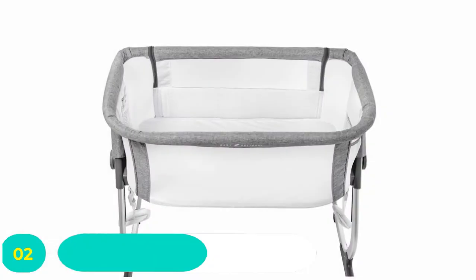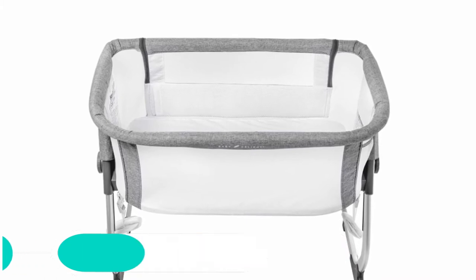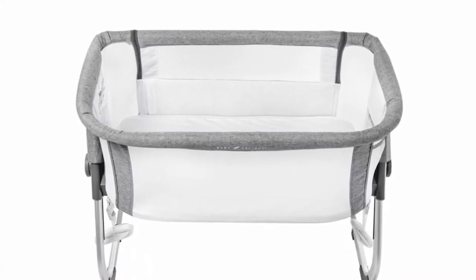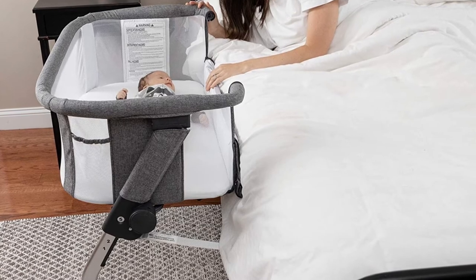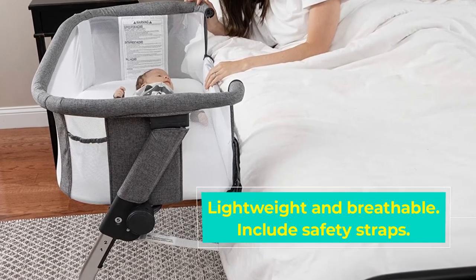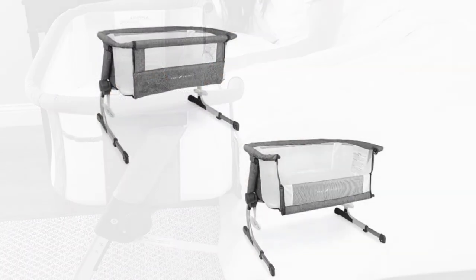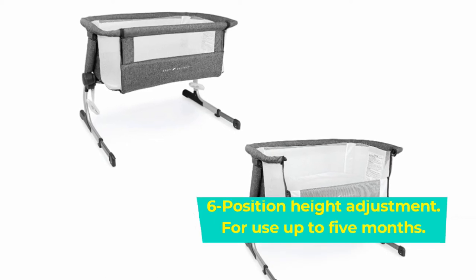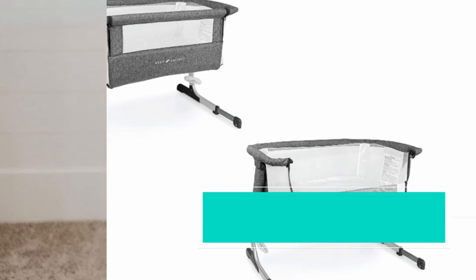Number two: Baby Delight Beside Me Dreamer Bedside Crib. For a functional and straightforward bedside bassinet, look no further than the Baby Delight Beside Me Dreamer. It's safe to use and easy to adjust, making it a top choice for many new parents, especially those looking to co-sleep with their newborn. Breathable mesh walls allow the baby to sleep soundly and safely, letting you see your child throughout the night without disturbance. It's also incredibly lightweight and easy to move, and the crib provides a rocking motion to gently soothe the baby back to sleep.